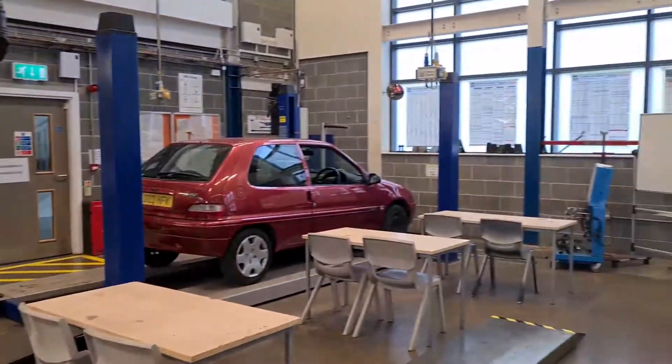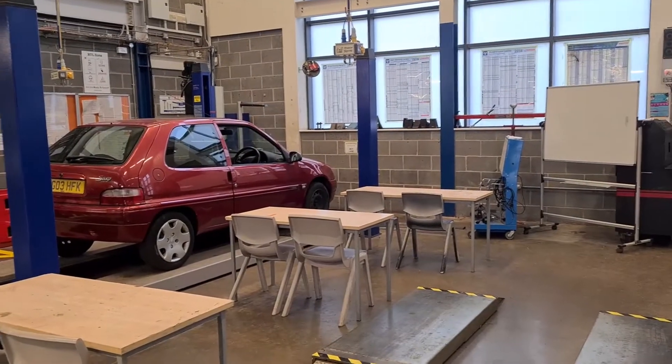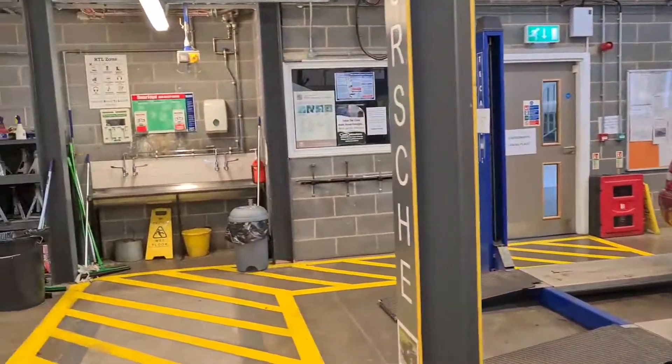It's pretty much in the classroom section in the workshop. That's the MOT bay, so you can come and run MOTs on vehicles.